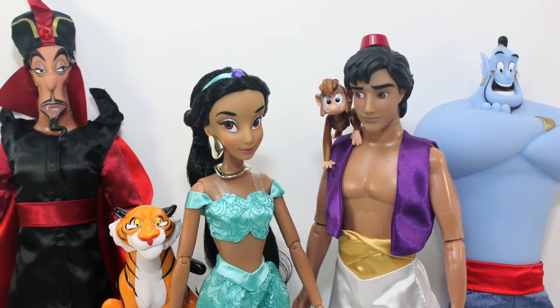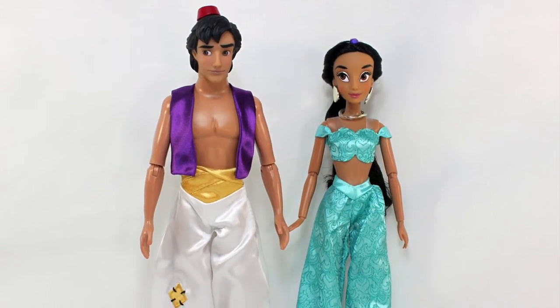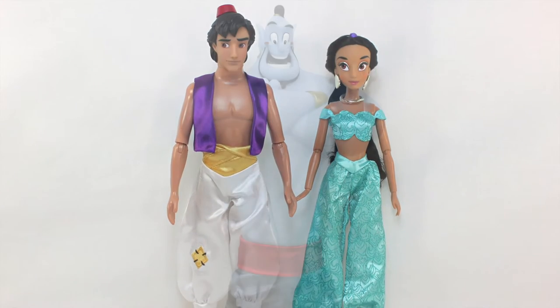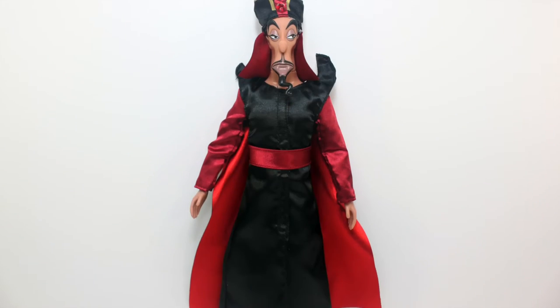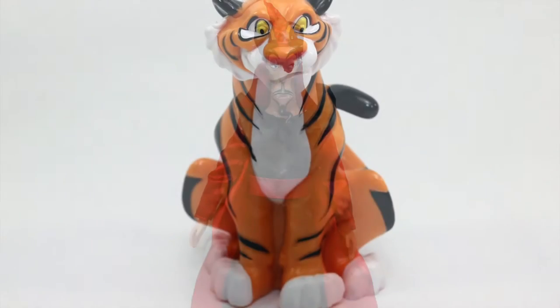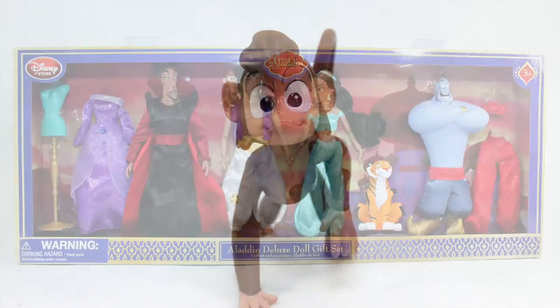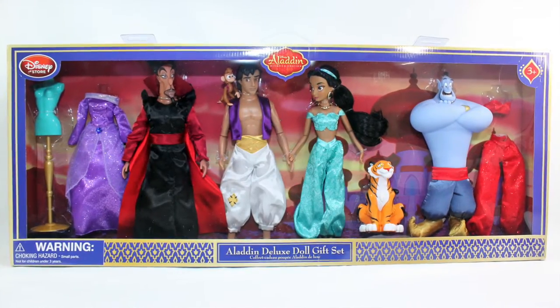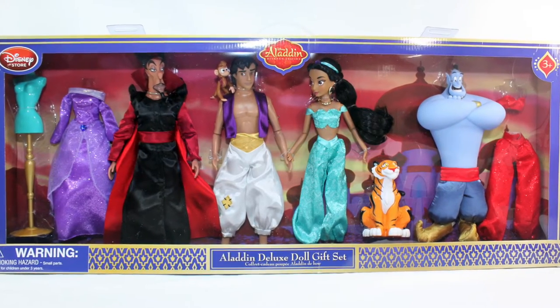This will be a two-part video review, with the first one focused on Aladdin and Jasmine's dolls and their outfits, while the second video will be focused on the Genie, Jafar, Raja, and Abu. I will post the link in the description box below once the second video is available. Stay tuned!